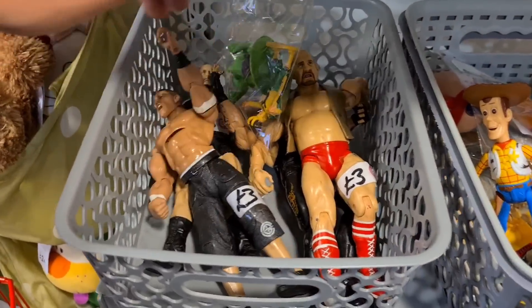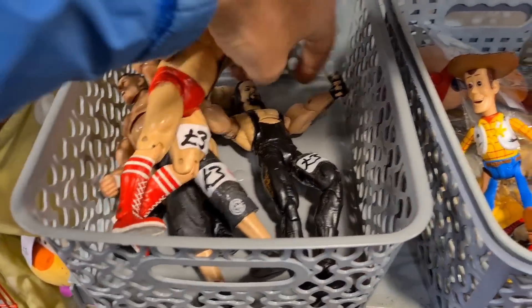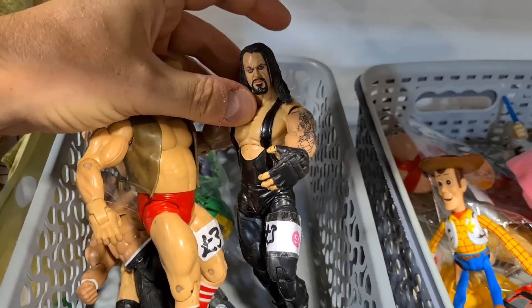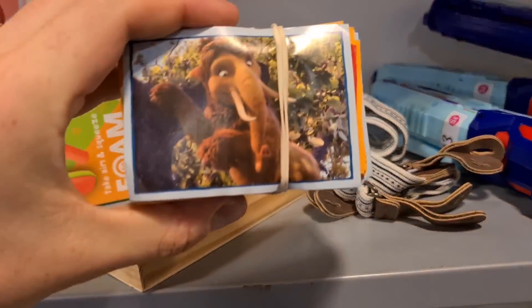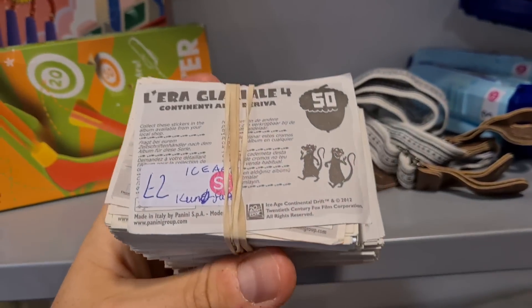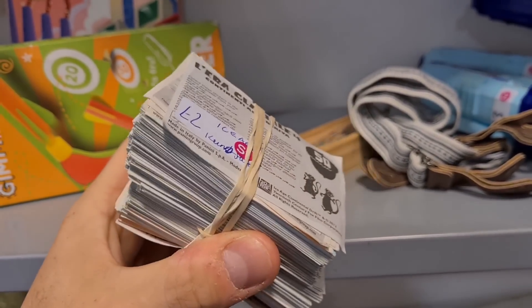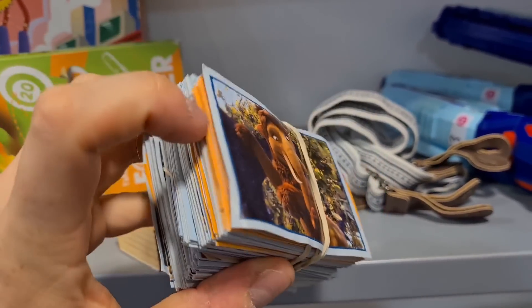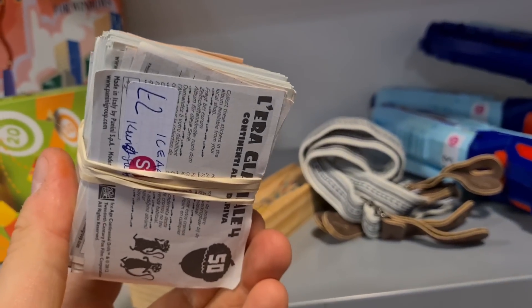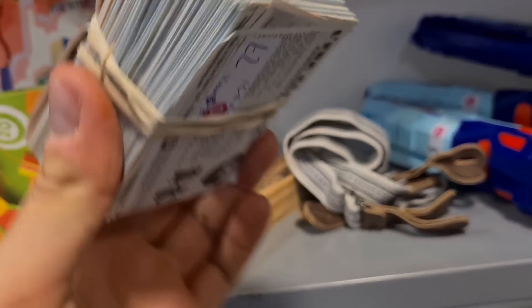A couple of wrestlers in there — three quid each, including Undertaker. Up here there's a ton of stickers but they're going to be no good for grading. They are wrecked — two quid too. Oh, they're Ice Age ones. Two quid.